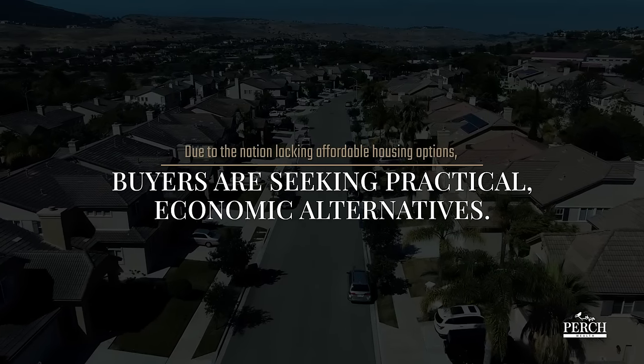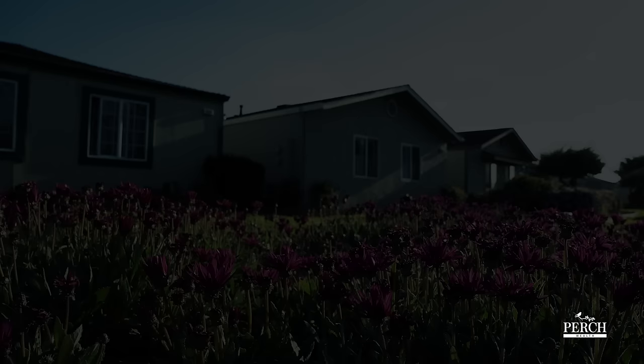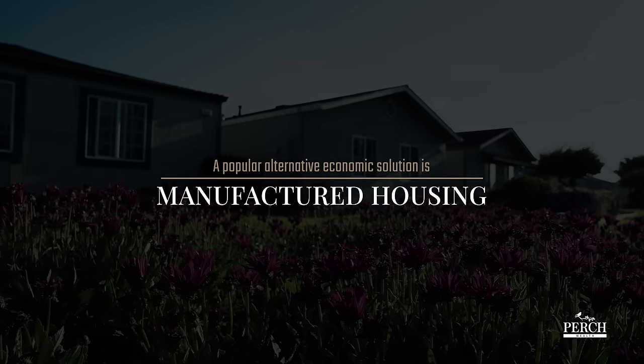With the nation lacking affordable housing options, buyers have sought out a practical economic alternative. In recent years, manufactured housing has become a popular solution.